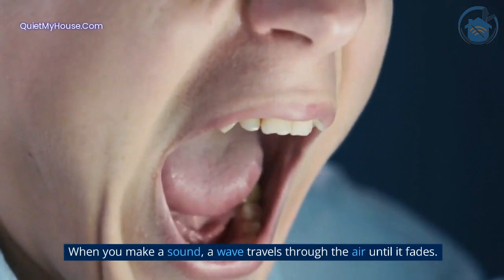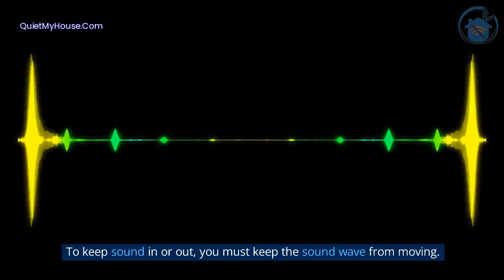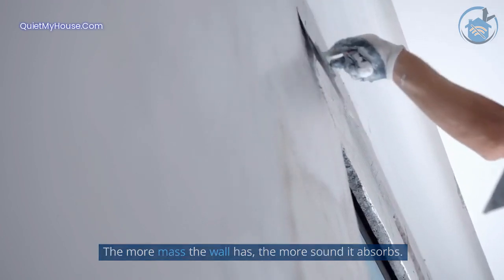When you make a sound, a wave travels through the air until it fades. To keep sound in or out, you must keep the sound wave from moving. Walls do this by absorbing those sound waves. The more mass the wall has, the more sound it absorbs.